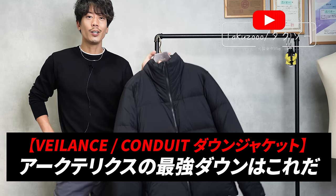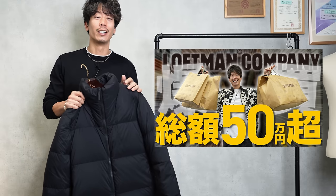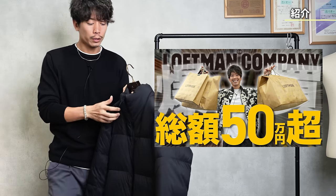Today I found what I'd call Arc'teryx's strongest group, and I'd like to introduce it to you. I bought it when I went to Lofman the other day where they were doing a pop-up. It may be happening locally now, so if you're interested, please go check it out.